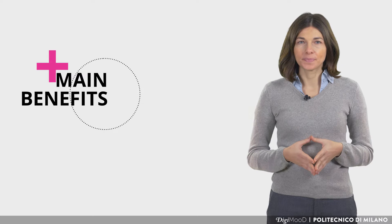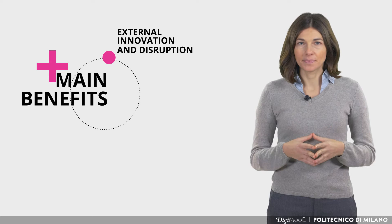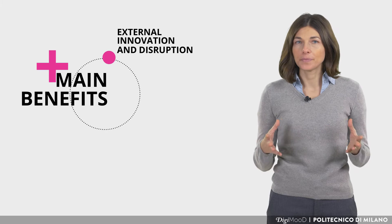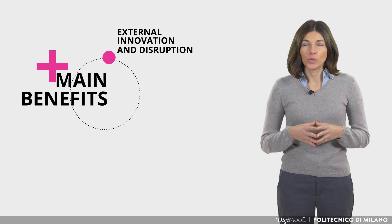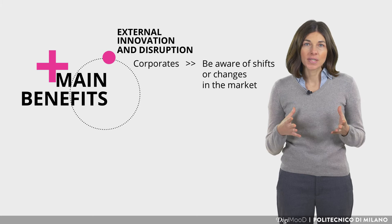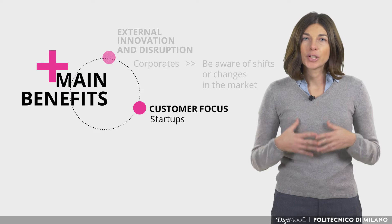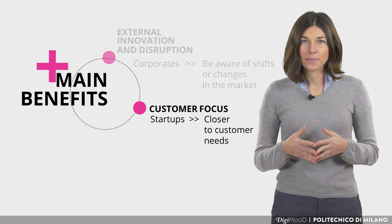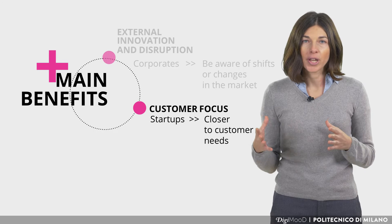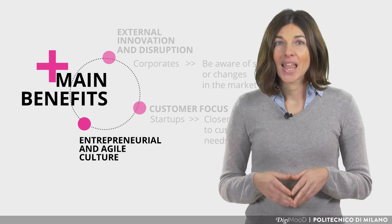Now let's move on to the main benefits of collaboration with a startup for an established corporate. Firstly, corporates often have less freedom to innovate because some innovations can disrupt the current company's business — this can be a psychological behavior that managers are not aware of. Instead, external innovators look at the market evolution with total freedom to disrupt anything on the market. To protect their strategic position, corporates need to become aware of shifts or changes in the market. The second benefit stands in the approach towards customers. Startups tend to build their product or service based on customers' needs and customers' journey. Their flexibility allows startups to change and adapt the offering based on what customers want. By working with a startup, this attitude can be transferred into corporate culture.